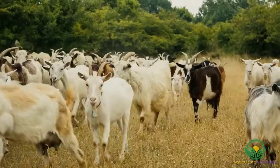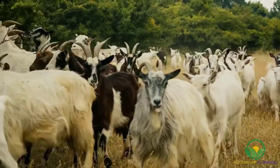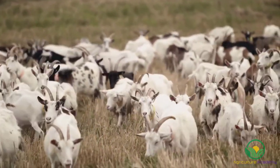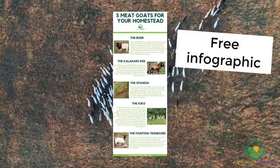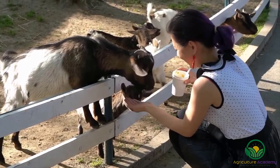And that brings us to the end of this video on 5 goat breeds that you can rear for meat production on your small holding. Let us know what your favorite meat goats are in the comments section. For your own downloadable copy of our infographic, check out the description below. Thanks for watching and see you next time.